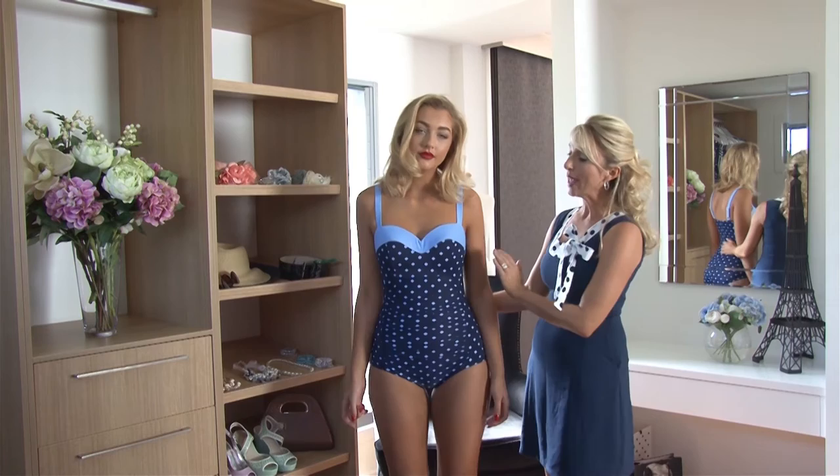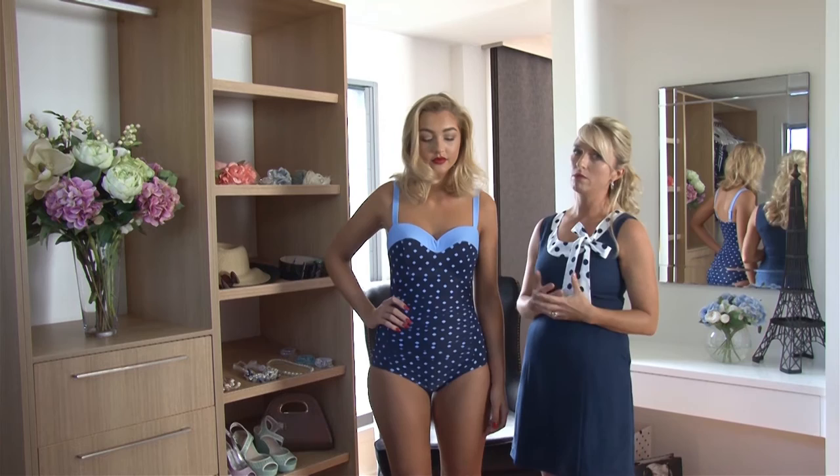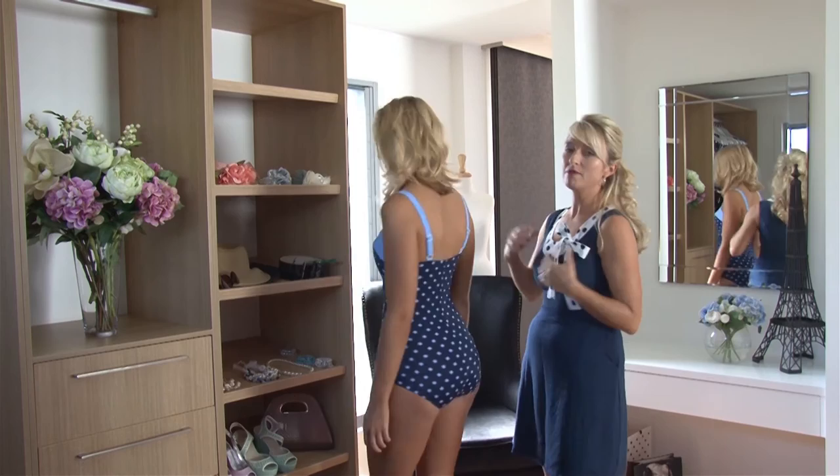We have a beautiful sweetheart neckline. This will suit ladies who are maybe not so busty — it will give you that little bit of extra volume. If you are really busty, it will just fill you out. It's comfortable without feeling like you're going to pop out.